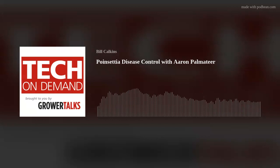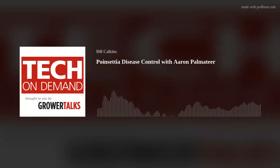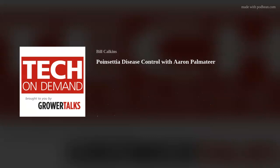Welcome. I'm Bill Calkins, Senior Editor for Grower Talks and Green Profit, and I'm excited to be joined once again by Aaron Palmatier with Bayer, who's our guest for a series of podcasts covering a range of topics related to pest and disease control on greenhouse and ornamental crops. This episode will focus on disease and poinsettias — be sure to check out our previous episode on insects and poinsettias, which actually touched on overall poinsettia challenges. It might be a good idea to listen to that one first and use them in tandem.